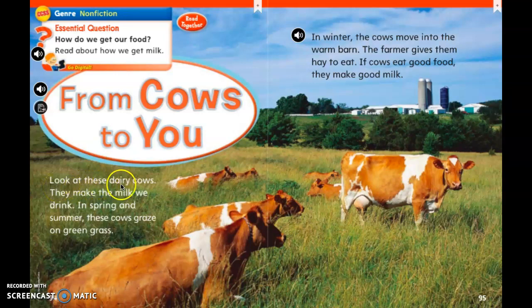Look at these dairy cows. They make the milk we drink. In spring and summer, these cows graze on green grass — so that means they're eating it.